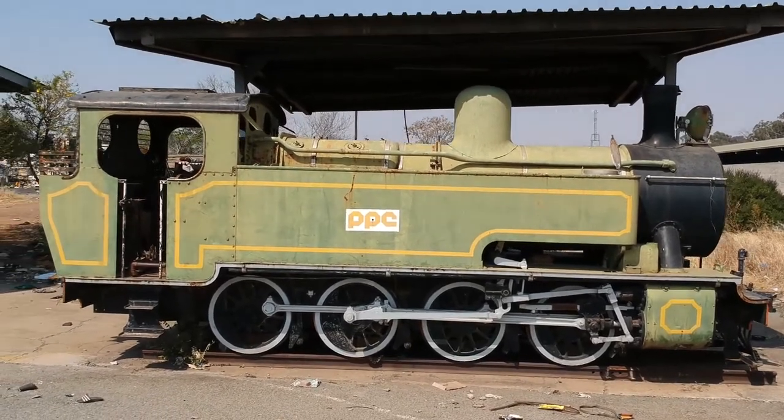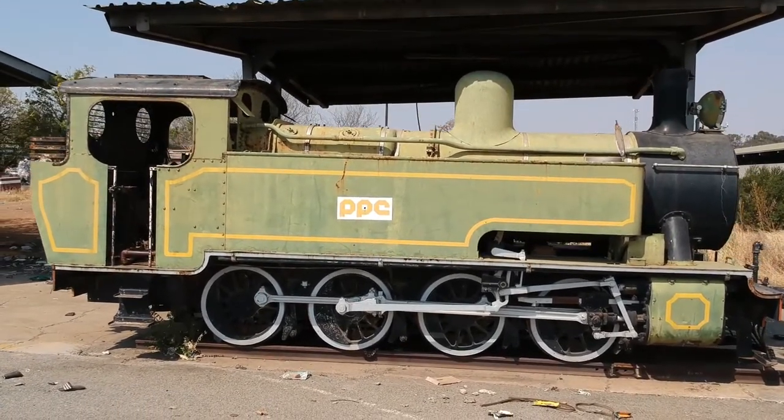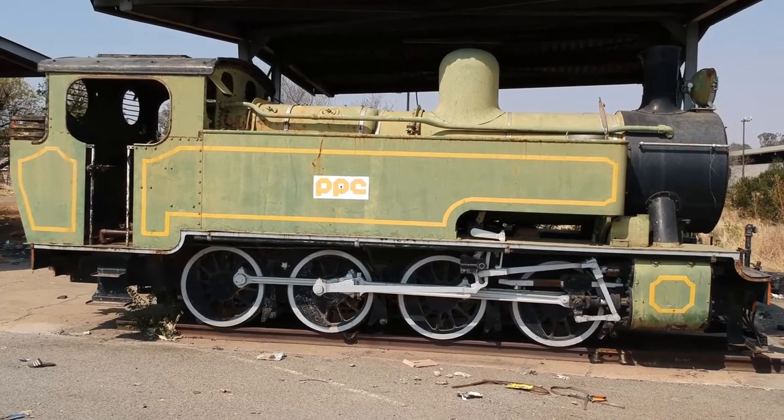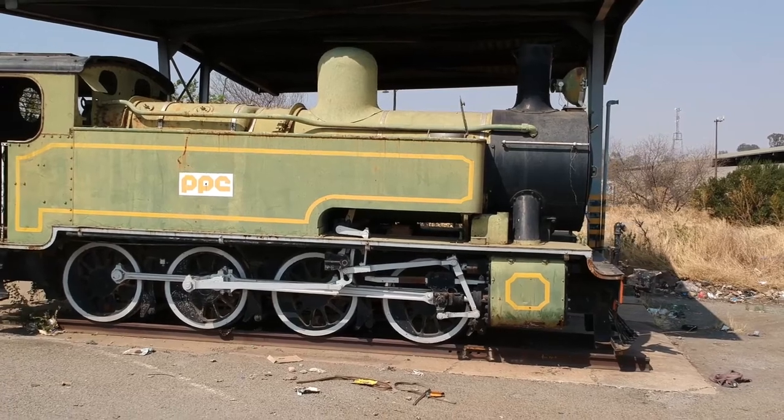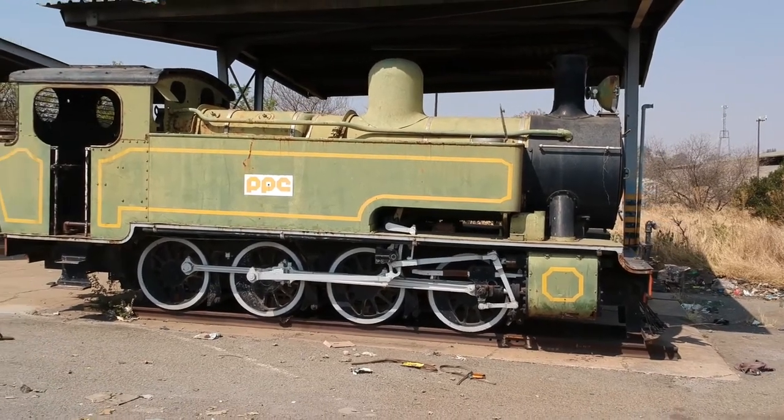The locomotive has works number 1900 and boiler number 6512. It has a cylinder diameter of 18 inches by 23 inches stroke.